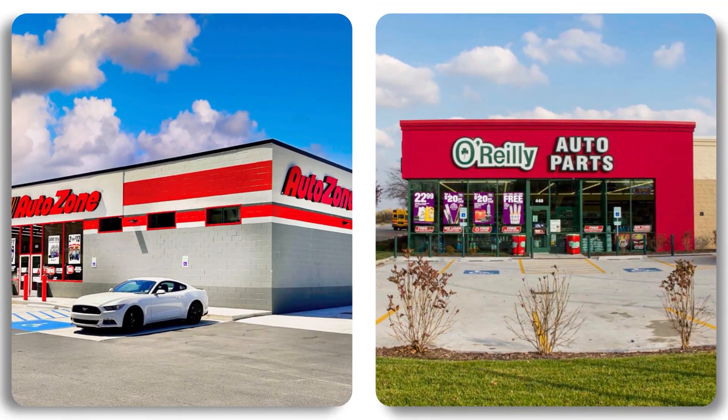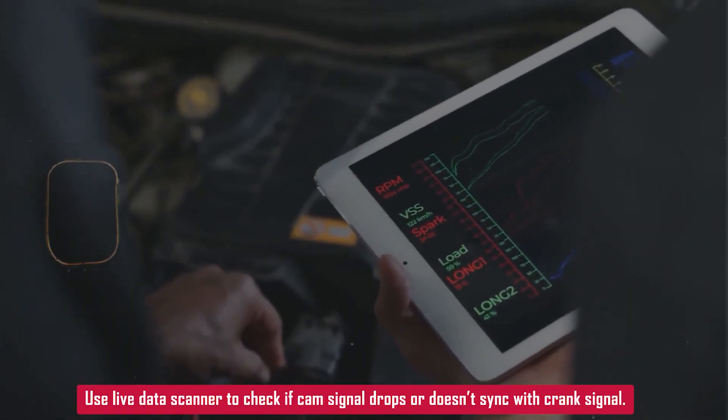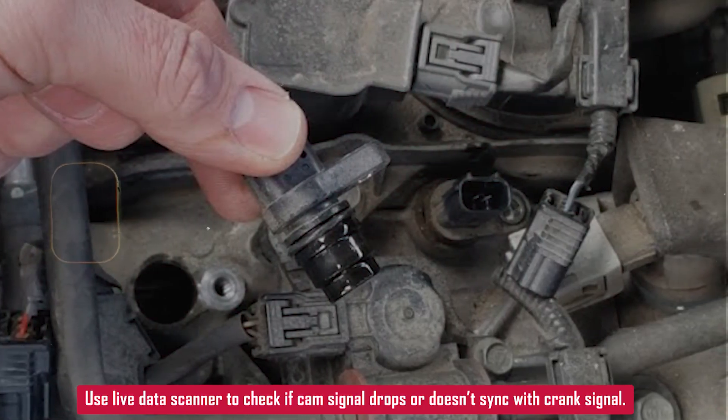If you don't have a scan tool, you can borrow one for free from AutoZone or O'Reilly Auto Parts — just walk in and ask. With a scanner that shows live data, you can sometimes see if the cam signal is dropping out or not syncing right with the crank sensor.